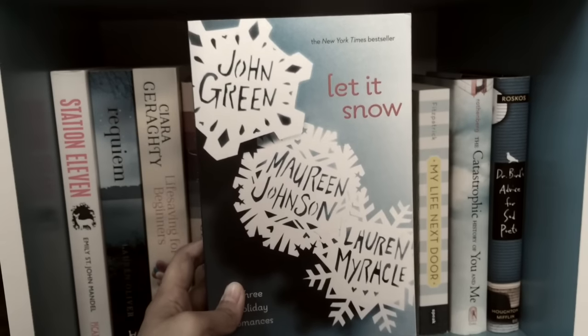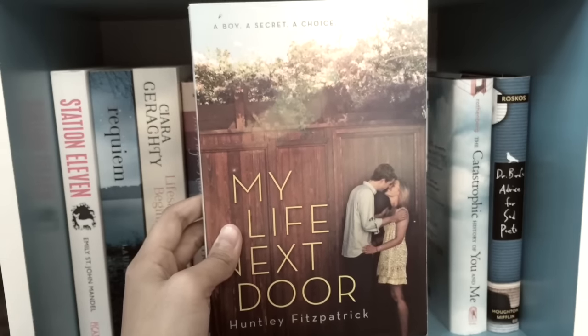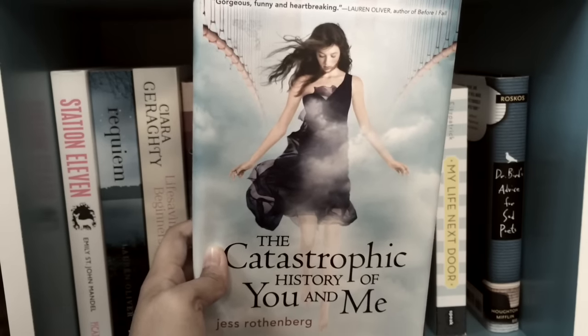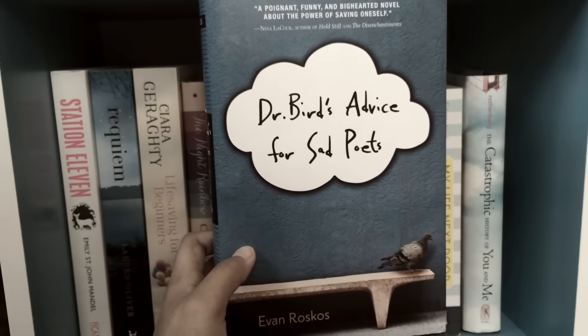And then we've got Let It Snow by John Green, Maureen Johnson, and Lauren Myracle; My Life Next Door by Huntley Fitzpatrick; The Catastrophic History of You and Me by Jess Rothenberg; and last but not least Dr. Bird's Advice for Sad Poets by Evan Ruskos.